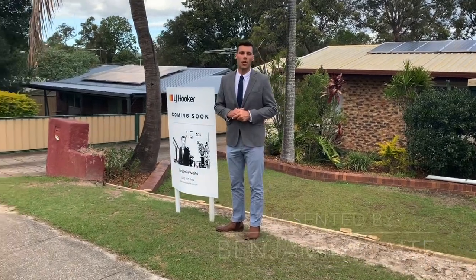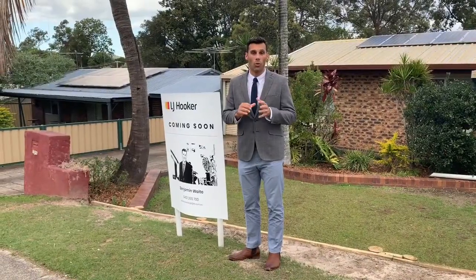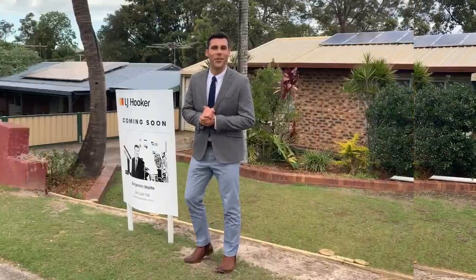Hi, I'm Benjamin Waite and we are here at 172 Herseys Road in Eagleby. We've got a great sized pool — come on, let's have a look now. Follow me.